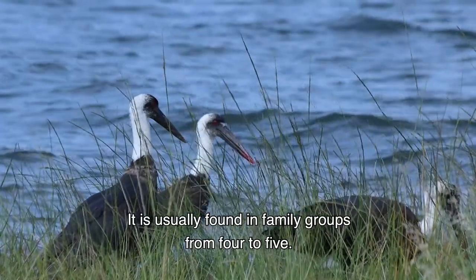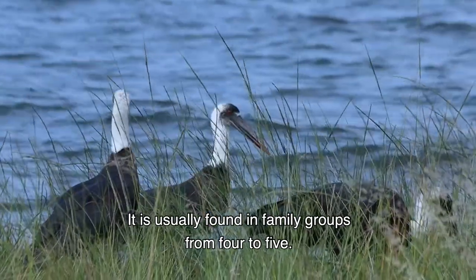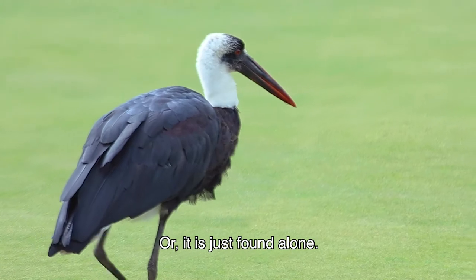It is usually found in family groups of four to five, or it is just found alone.